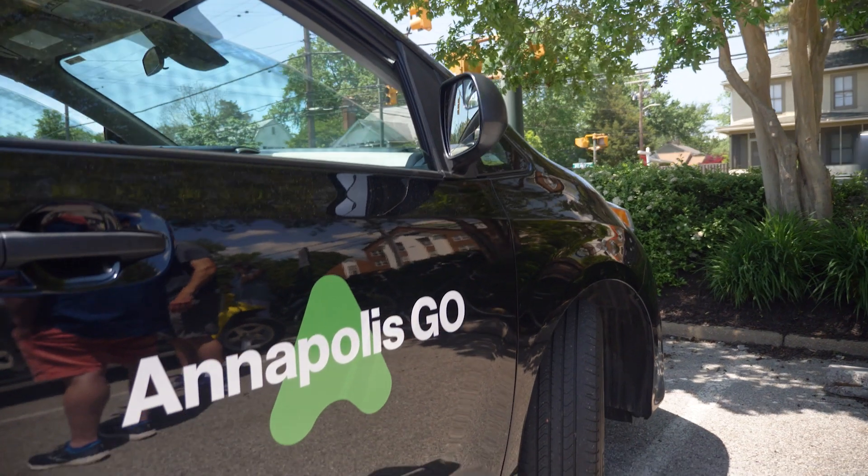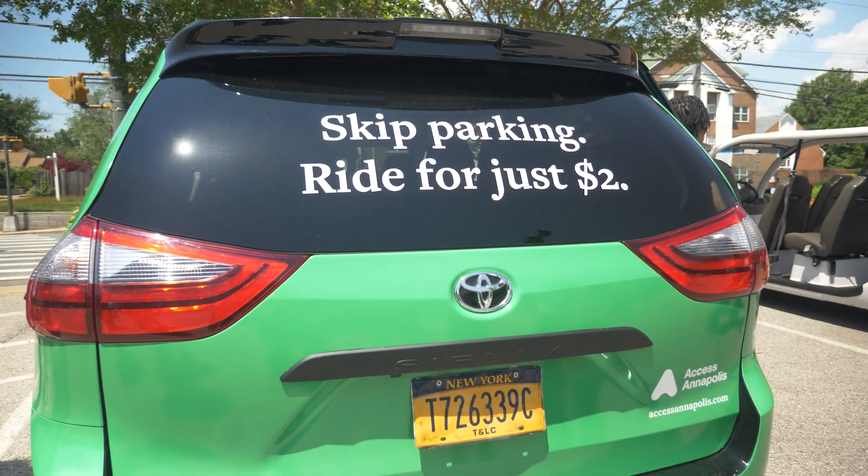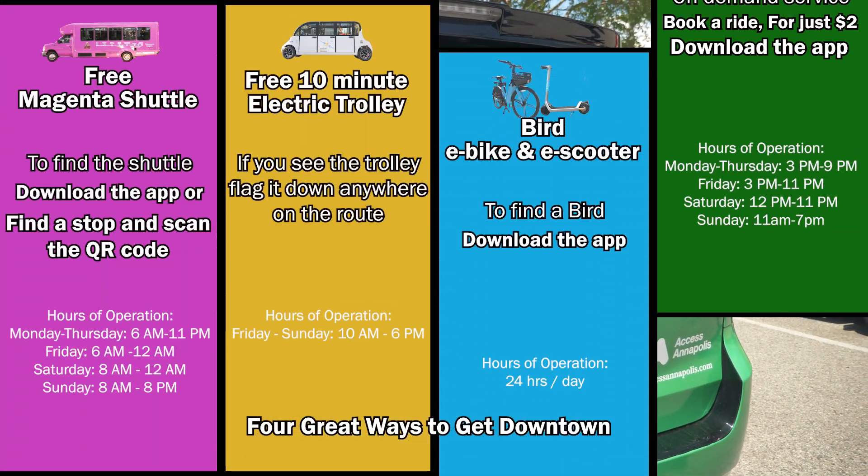Or try Rideshare with Annapolis Go. Download the app for two-dollar rides for the first passenger and one dollar for each additional rider. They'll take you all around the city.